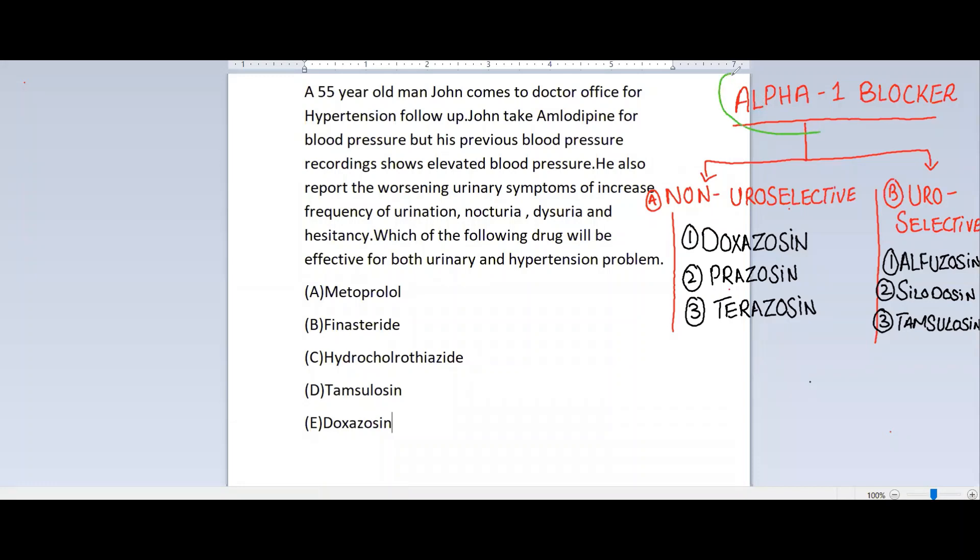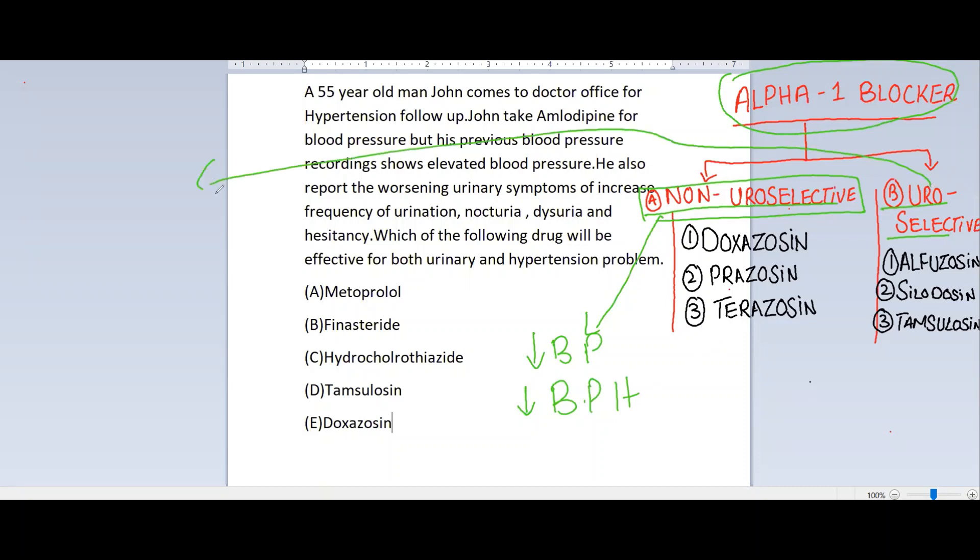Alpha-1 blockers are divided into two types: non-uroselective and uroselective. The non-uroselective alpha-1 blockers decrease blood pressure and decrease BPH symptoms, while the uroselective ones only decrease BPH symptoms. These are the examples of the non-uroselective, and these are the examples of the uroselective.